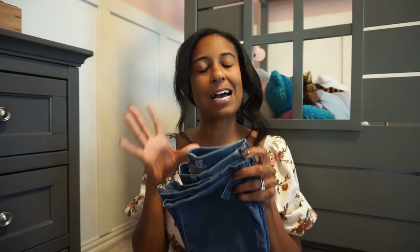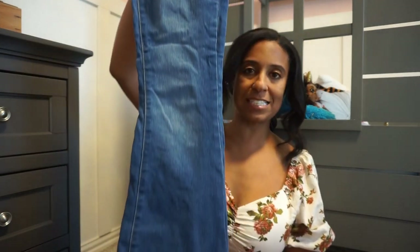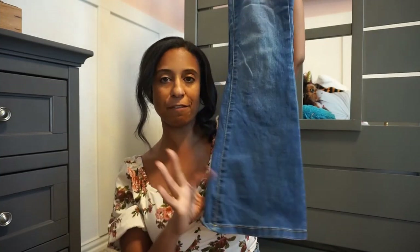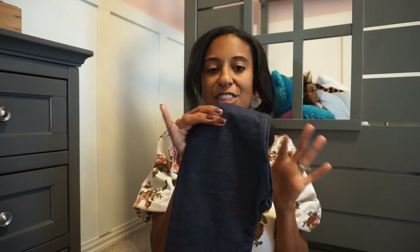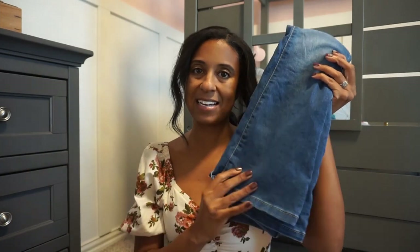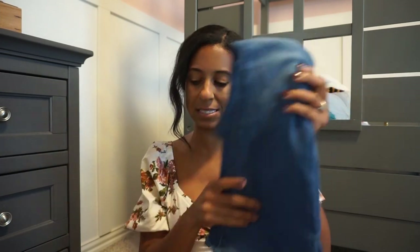I did get one size up — she has long legs but the waist of the smalls still fits her. They're a little long and a little big on her but she'll grow into them. I got these — also Wonder Nation but the flared pants, and she loves flared pants. These are also easier to tuck into cowgirl boots. The stretchy ones are under six dollars and these ones are about $9.99 and they come in two colorways.